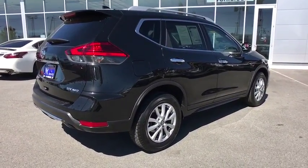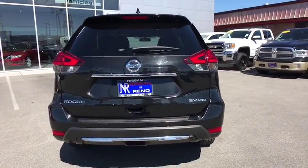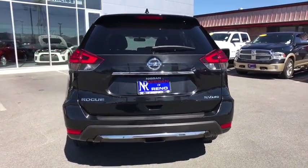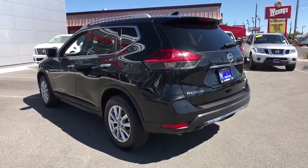Stability control, steering wheel audio controls, keyless entry, remote engine start, traction control, anti-lock braking system, all-wheel drive, backup camera, leather-wrapped steering wheel, Bluetooth.